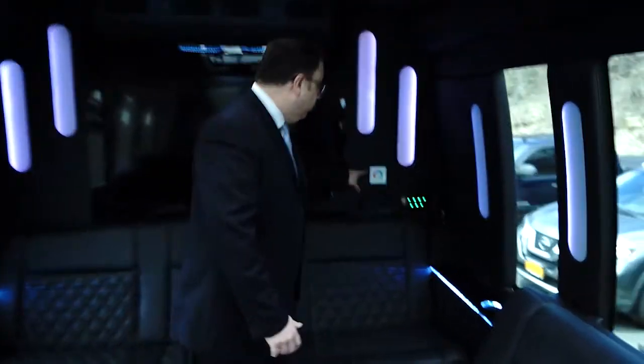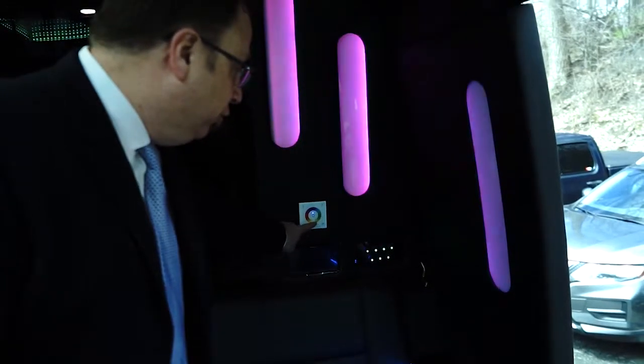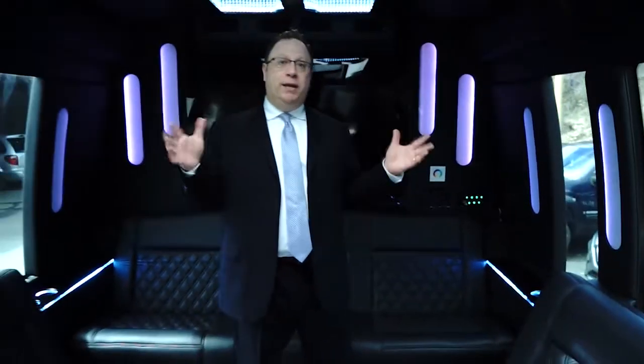Let's start with the lighting. We can control the lighting right here. It changes the colors, and the lighting also goes to the beat of the music.